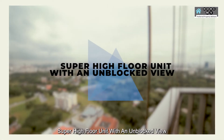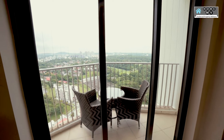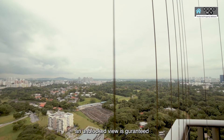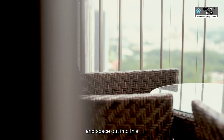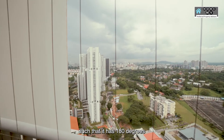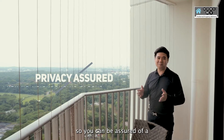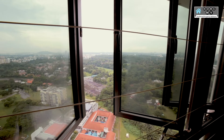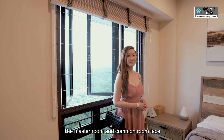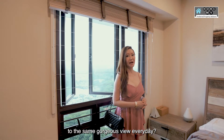Number two: super high-floor unit with an unblocked view. Unblocked view is guaranteed as you lay on the wooden chair and space out into this spectacular view. The balcony is also well positioned such that it has 180 degrees panoramic view of the greeneries, so you can be assured of a peaceful and quiet environment. The master room and common room face the same unblocked view — can you imagine waking up to the same gorgeous view every day?